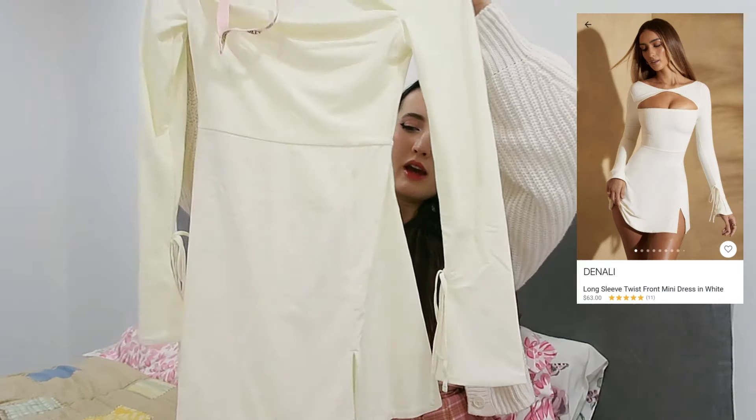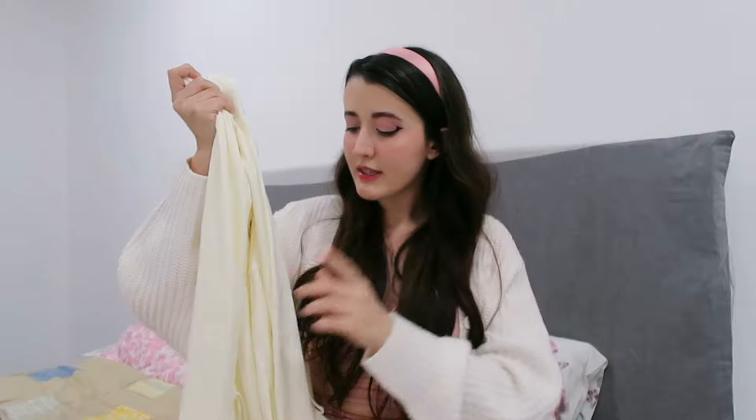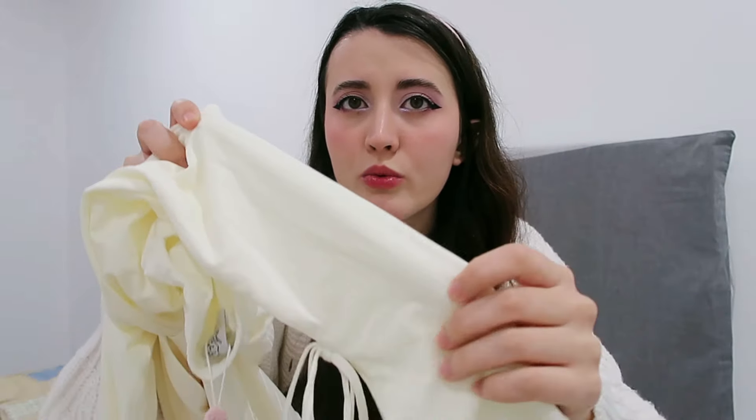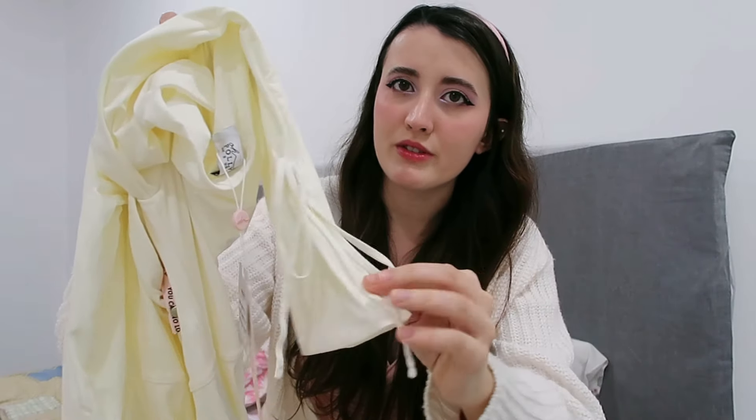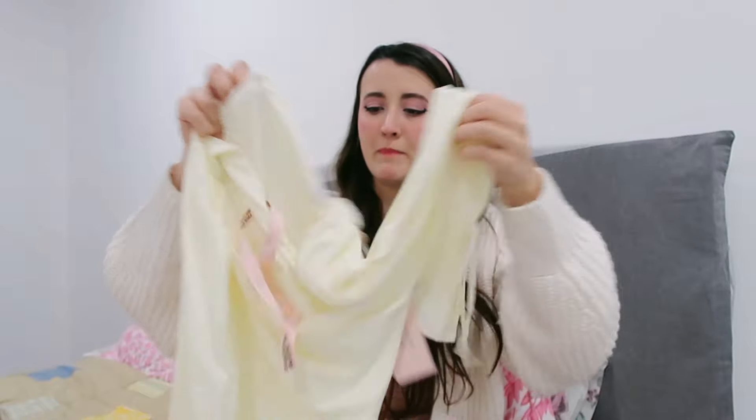I decided to go for one more casual dress — for a toned-down event — and then two that are more formal, or not too formal but nicer, if you know what I mean. So the casual one, guys, is this beautiful one. The material on this one feels the same as the black dress I showed you before, except this one is kind of textured. It has these beautiful details on the sleeves that I adore, and the little cutout on the chest part is beautiful.